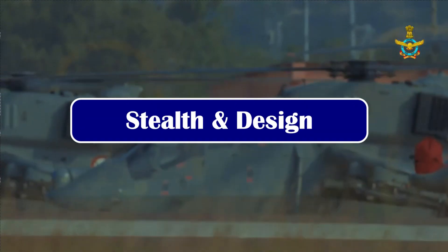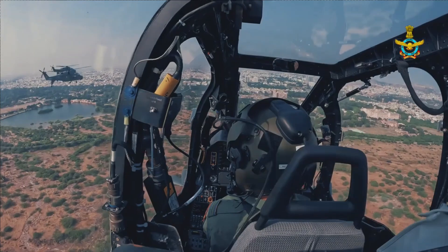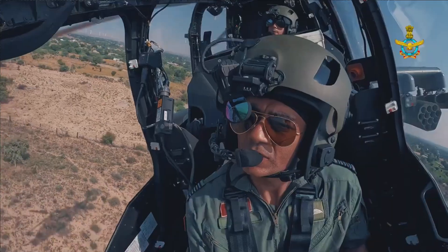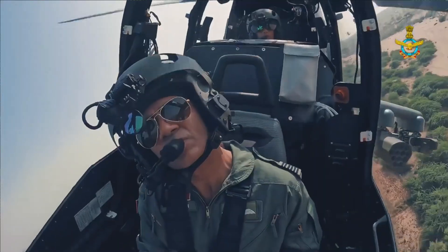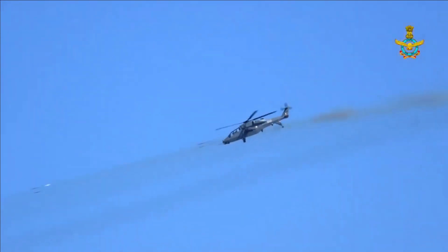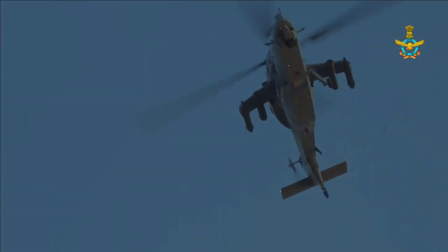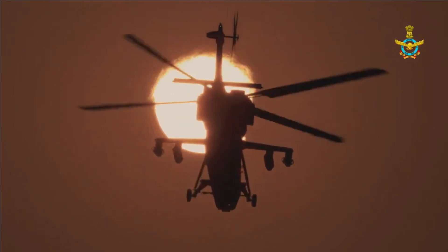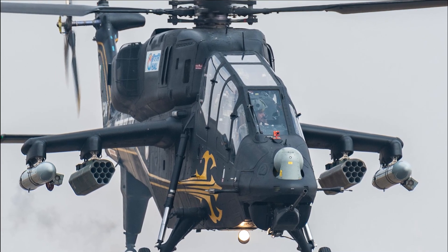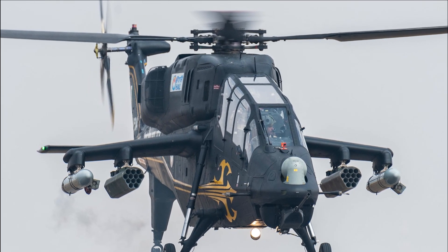The helicopter features a narrow fuselage and tandem seating for pilot and co-pilot. The machine is designed for low detection with reduced visible, aural, radar, and infrared signatures, and is fitted with crash-worthy landing gear for better survivability. The LCH possesses stealth profiling and armor protection, and is equipped to conduct day and night combat operations. Protective measures include a digital camouflage system, an infrared suppressor fitted to the engine exhaust, and an exterior covered by canted flat panels to minimize its radar cross-section.